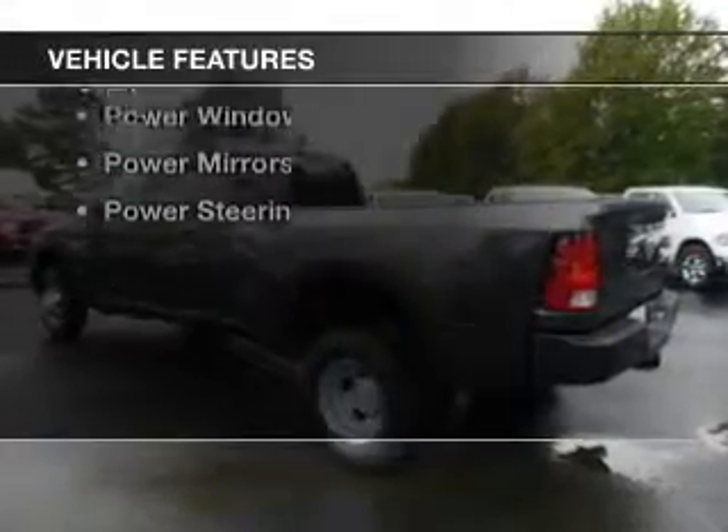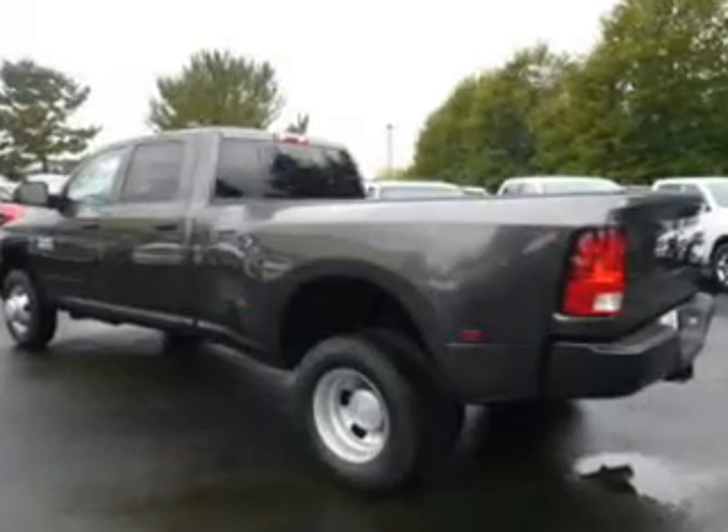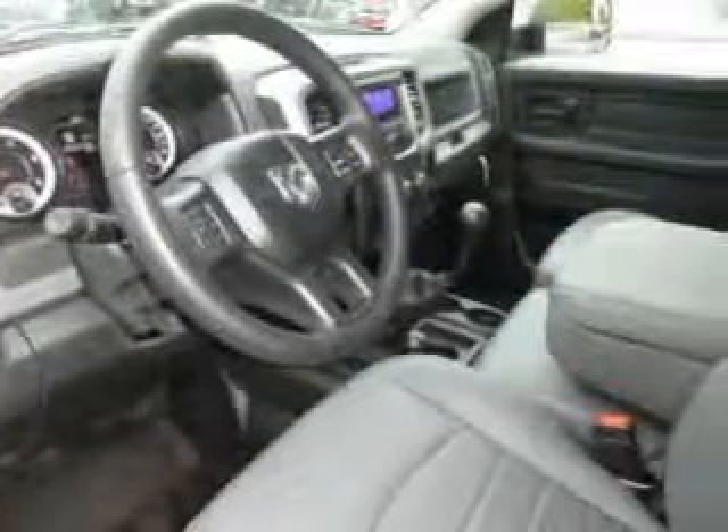The features include cruise control, air conditioning, power windows, power mirrors, and power steering.